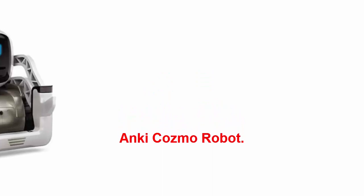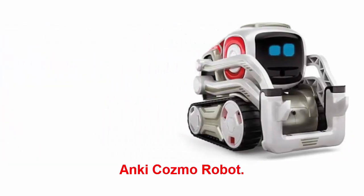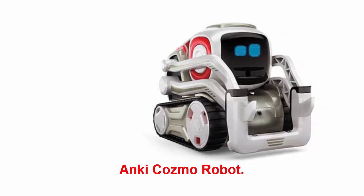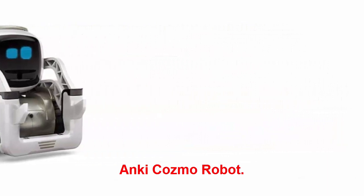Anki Cozmo Robot: the Anki Cozmo is a cute little robot ready to be coded, with a ton of personality. Powered by sophisticated artificial intelligence, Cozmo is kid-friendly, self-aware, capable of recognizing its owner and expressing feelings, and always ready to play games.